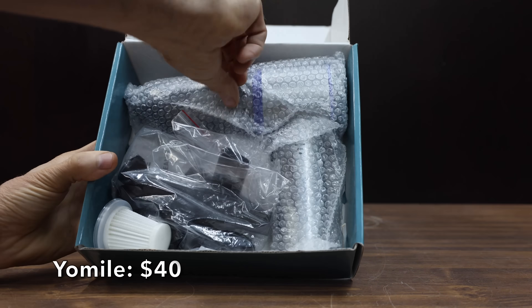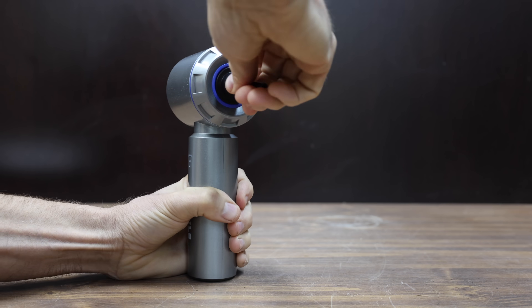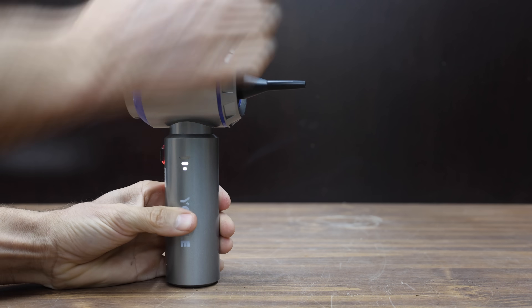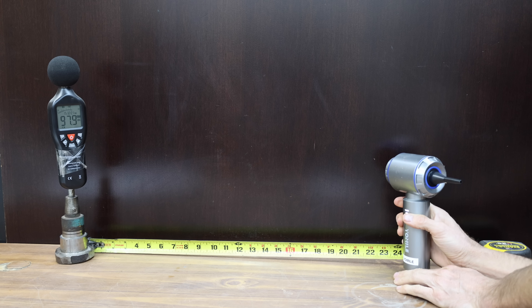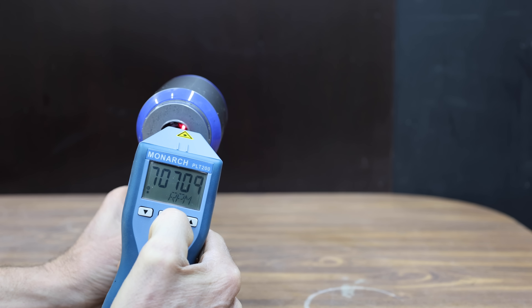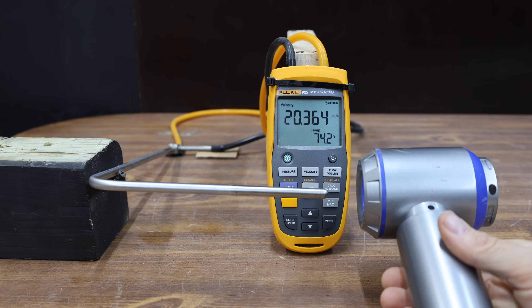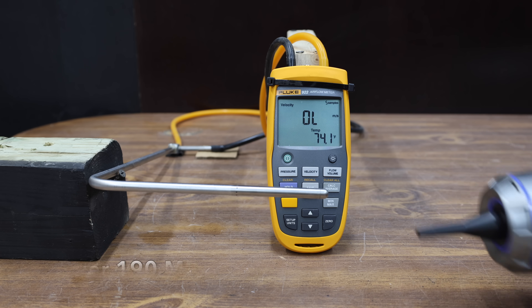At a price of $40 is the Yomile brand, an air duster and mini vacuum cleaner with a 9,000 milliamp hour battery, seven attachments, and a claimed 210,000 RPM. Made in China, it's the heaviest yet at 401 grams and extremely loud at just under 98 decibels. Yomile claims 210,000 RPM but came up way short at only 71,000. Without a nozzle it struggled at just over 20 meters per second or 46.3 miles per hour. With an air nozzle, it exceeded the tester's capacity at 85 meters per second or 190 miles per hour.